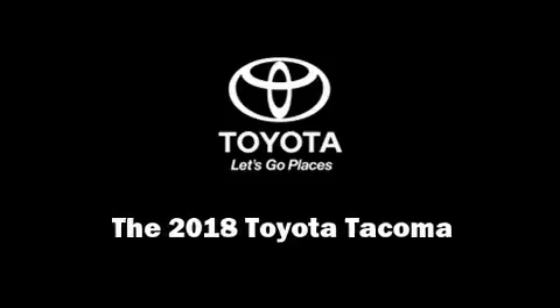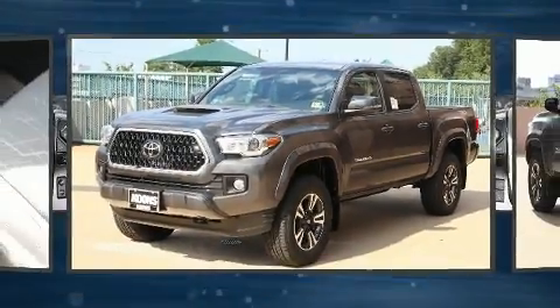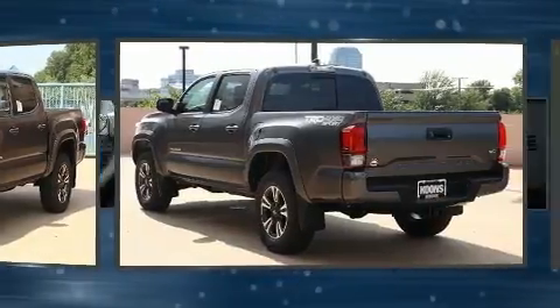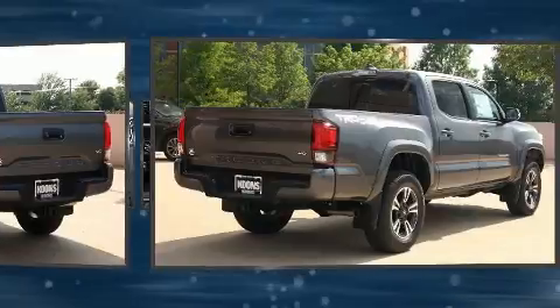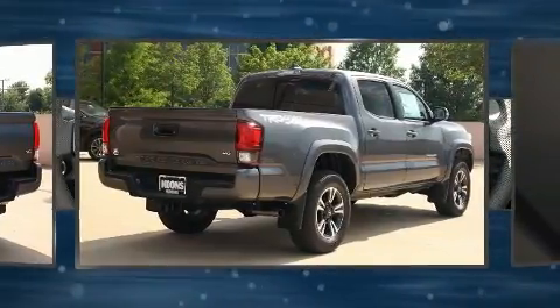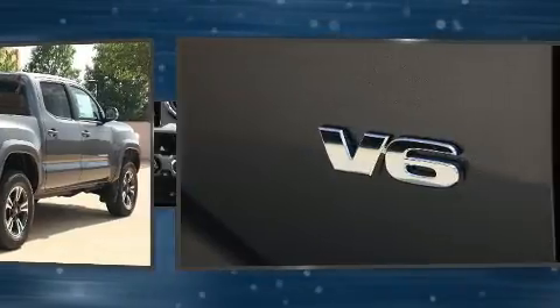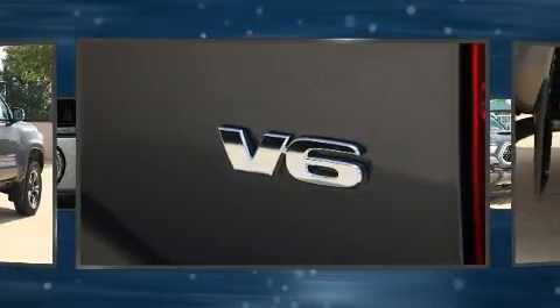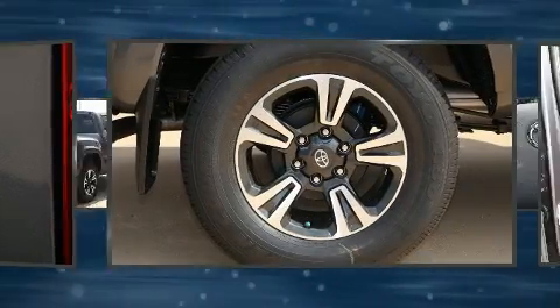Introducing the 2018 Toyota Tacoma. This four-door, five-passenger truck will allow you to take command of the road with confidence. A 3.5-liter V6 engine pairs with a sophisticated six-speed automatic transmission, providing a smooth and predictable driving experience. Four-wheel drive allows you to go places you've only imagined.